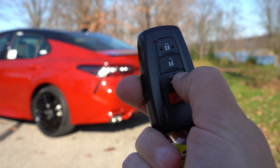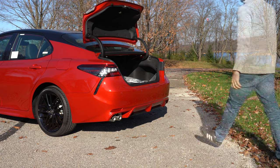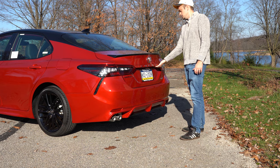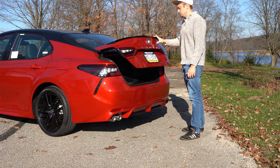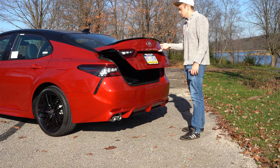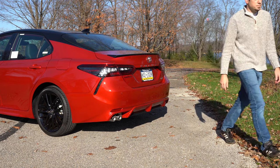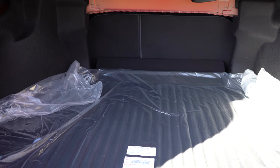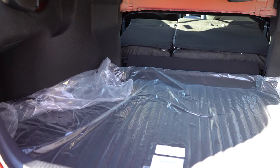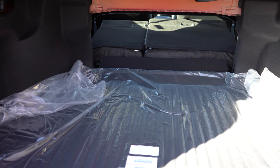Around back, there are a couple of ways to open the rear trunk — there's a button on the key fob, or you can open it from the trunk itself, though the release is positioned all the way to the right underneath, which is different from most manufacturers. Once opened, cargo capacity comes in at 15.1 cubic feet, and there is a 60/40 split-folding rear seat for extra space if needed.